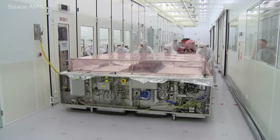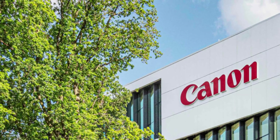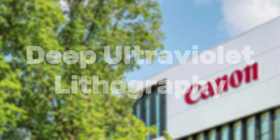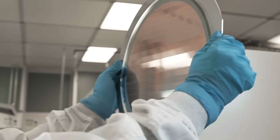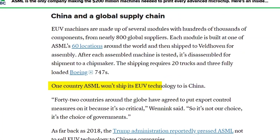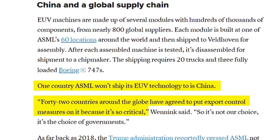ASML does technically have two Japanese competitors: Nikon and Canon, who manufacture DUV, or deep ultraviolet lithography. ASML also manufactures DUV machines, however this technology still isn't as advanced as EUV. Speaking of DUV, there's an ongoing global chip war: a total of 42 countries have agreed to limit exports of EUV machines to one specific country — China.